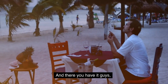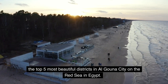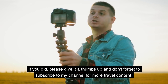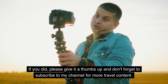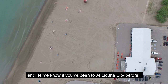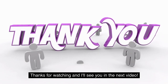And there you have it guys — the top 5 most beautiful districts in Algauna City on the Red Sea in Egypt. I hope you enjoyed this video and found it helpful. If you did, please give it a thumbs up and don't forget to subscribe to my channel for more travel content. Also, leave a comment below and let me know if you've been to Algauna City before and what your favorite district is. Thanks for watching and I'll see you in the next video.